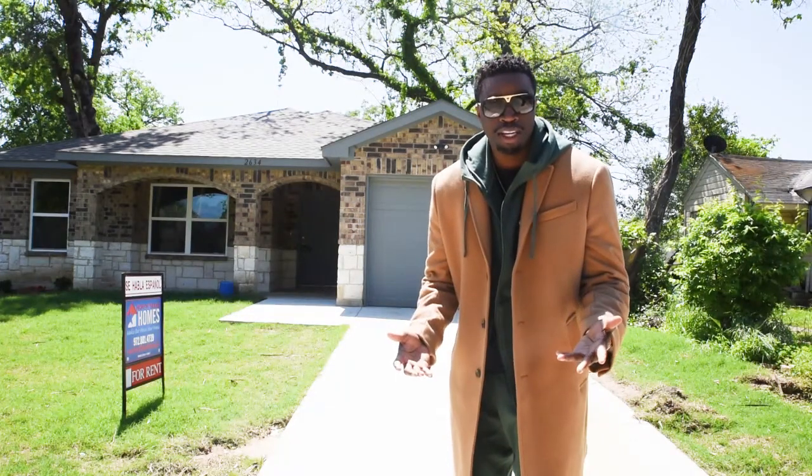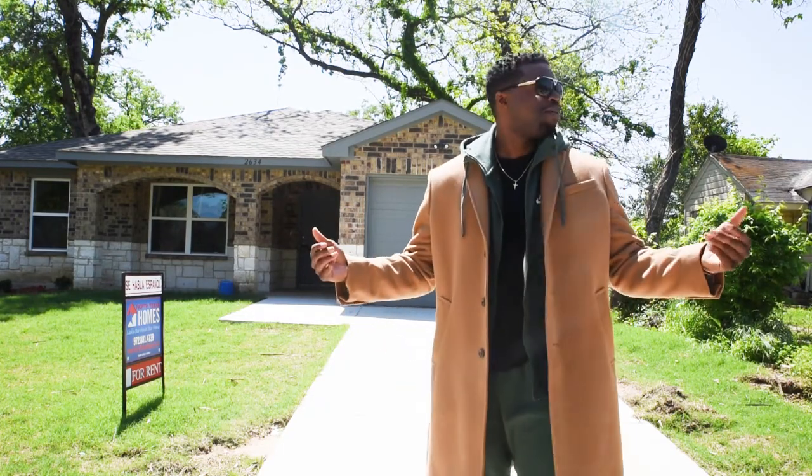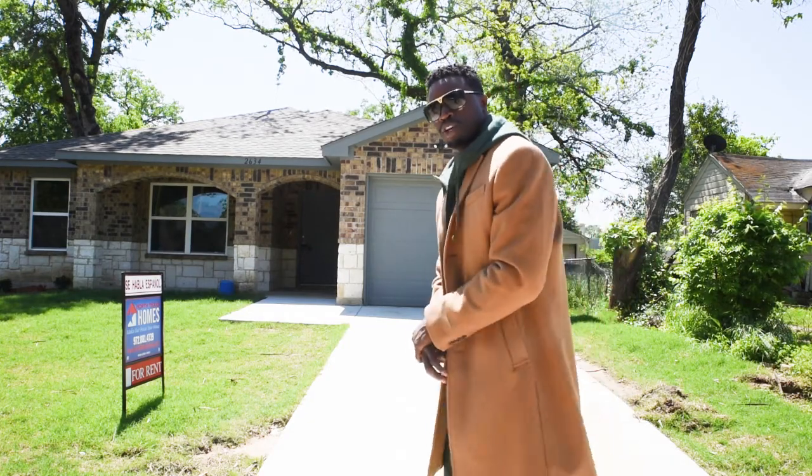Hey, what's up everybody? It's your boy Lakeith Fowler right here in front of one of the luxury homes that I built right here in beautiful South Dallas. I want y'all to check it out, so come on in and let me show you what we got going on.